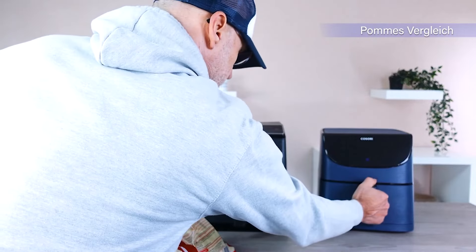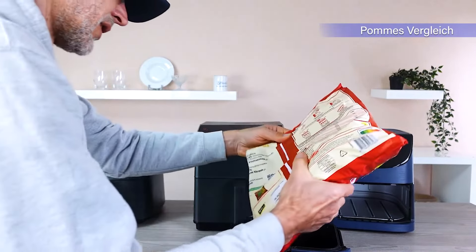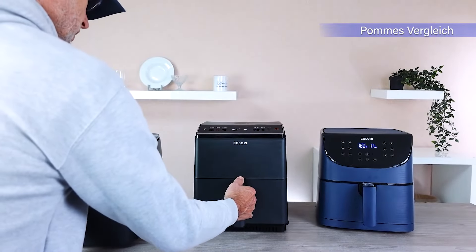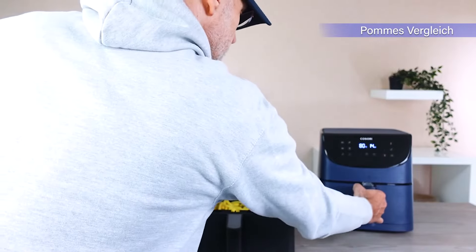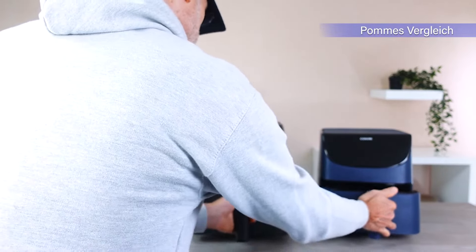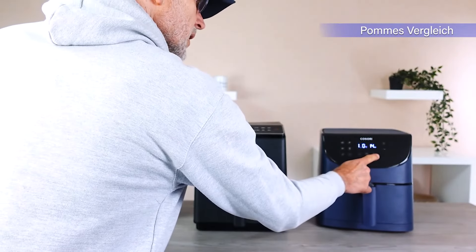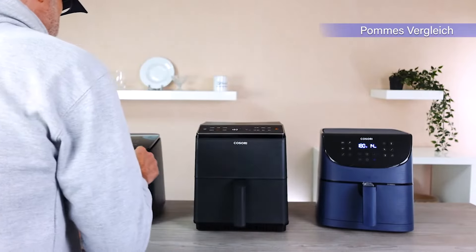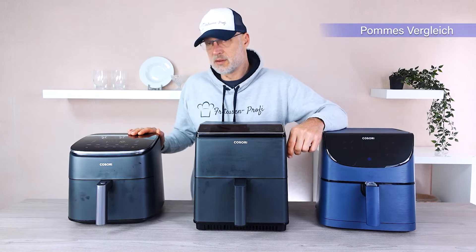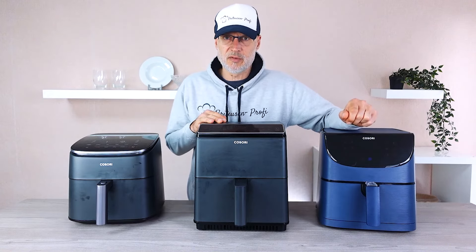Round one of the very first practical fries test. We're going to set all three devices to the same settings: 14 minutes at 180 degrees Celsius. We have now set up all of the fryers at 180 degrees for 14 minutes and started all three together. Round one completed. The Turbo Blaze received an allotted time of 14 minutes in total, and both the Dual Blaze and the 5.5L were each given an extra two minutes since the results were still not fully done.